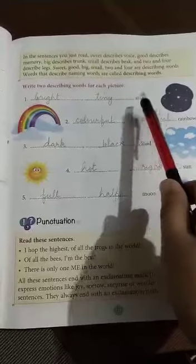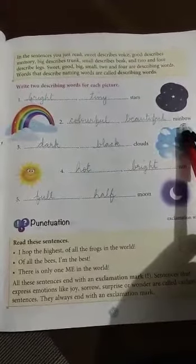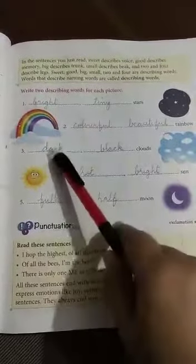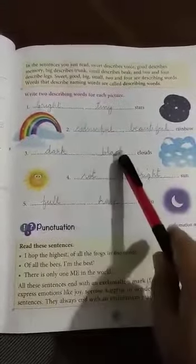Number two: rainbow — colorful, beautiful rainbow. Clouds — dark, black clouds.